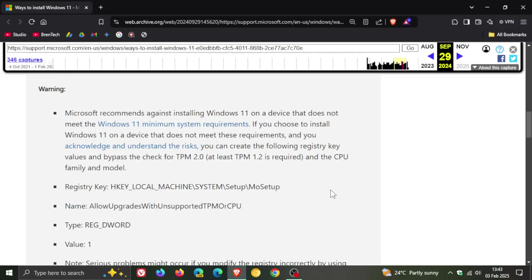The registry workaround to install Windows 11 on unsupported hardware is still out there — there are a lot of people who know how to do this, and obviously there are ways to bypass the minimum requirements. Apparently, this support article was deleted a short time after the release of Windows 11 24H2.